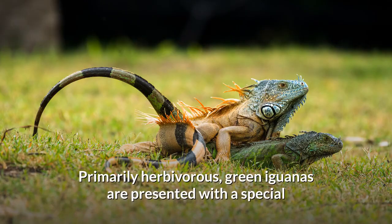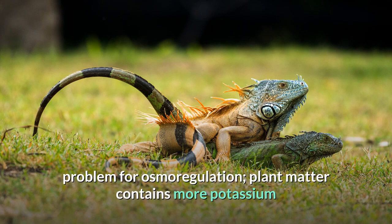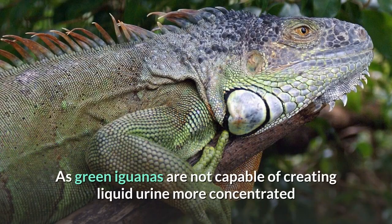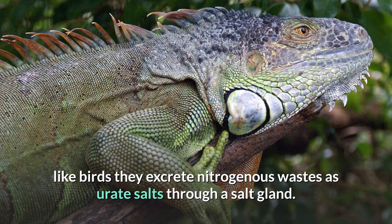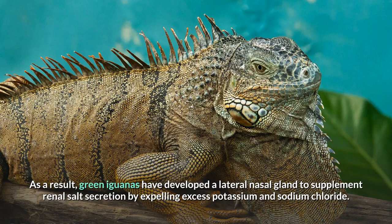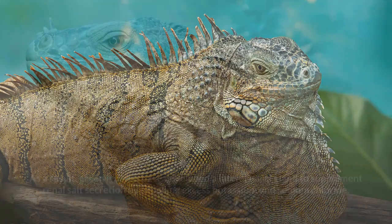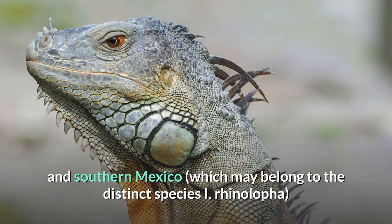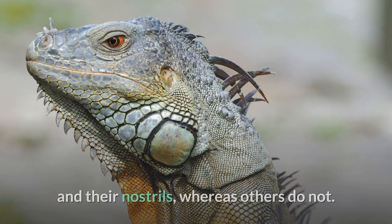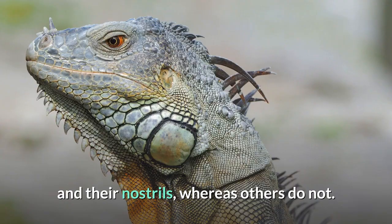Primarily herbivorous, green iguanas face a special problem for osmoregulation. Plant matter contains more potassium and, as it has less nutritional content per gram, more must be eaten to meet metabolic needs. As green iguanas are not capable of creating liquid urine more concentrated than their bodily fluids, like birds they excrete nitrogenous wastes as urate salts through a salt gland. As a result, green iguanas have developed a lateral nasal gland to supplement renal salt secretion by expelling excess potassium and sodium chloride. Green iguanas from Guatemala and southern Mexico, which may belong to the distinct species I. rhinolopha, predominantly have small horns on their snouts between their eyes and their nostrils, whereas others do not.